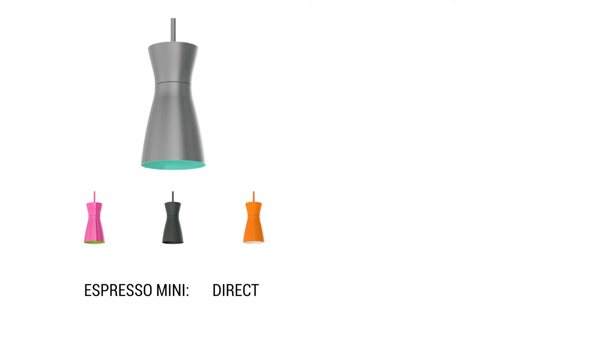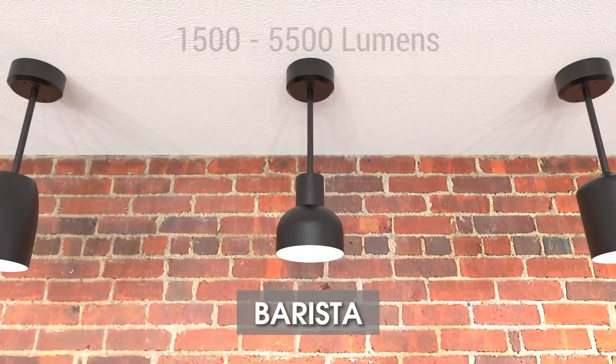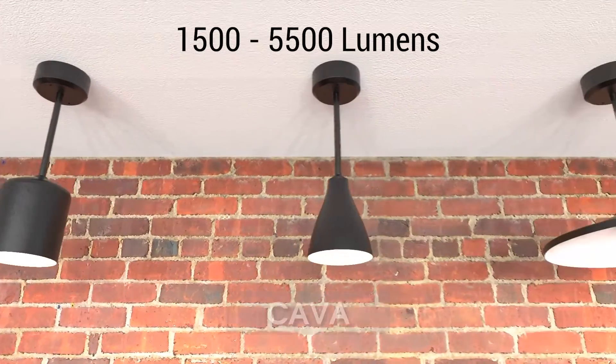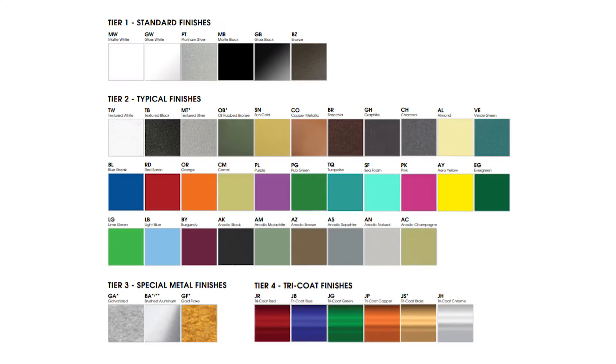This series is also available in larger sizes with direct and indirect options available. These pendants range in light outputs from 1,500 to 5,500 lumens with a discrete heat sink and diffuse lens. It offers numerous colors and hanging options to suit your needs.